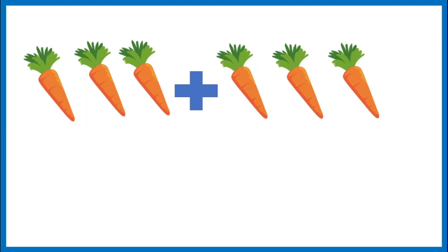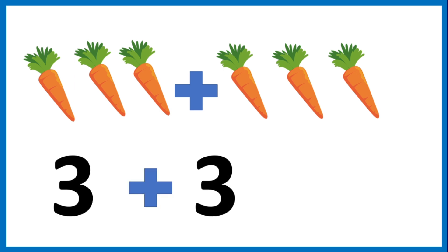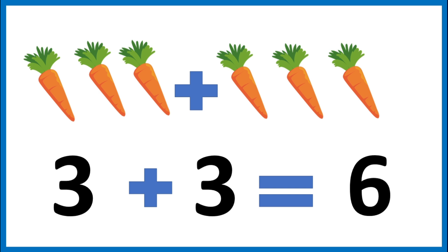I pulled three carrots and my cousin pulled three more carrots. How many carrots do we have together? Let's add them. Three plus three. Let's count them together: one, two, three, four, five, six. Good job. Three plus three is six.